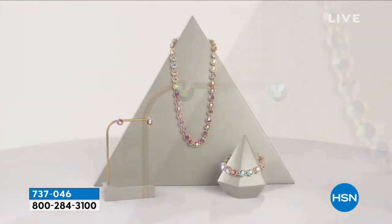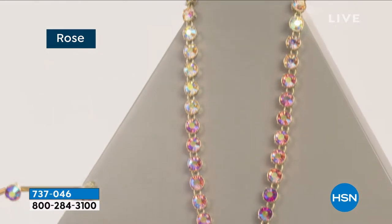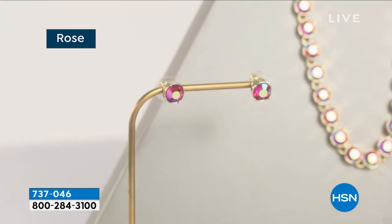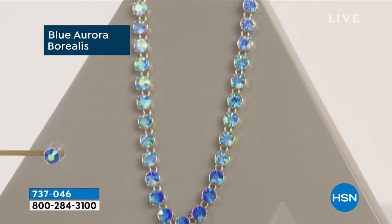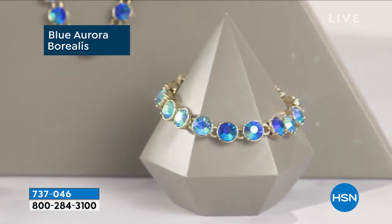There's a simplicity to this that I think you're going to enjoy, there's a wearability to this that I think you're certainly going to enjoy. I love that rose — maybe you're stuck for which color, the rose is gorgeous. Heidi, over 400 people ordering, I'm excited to dive into this one.